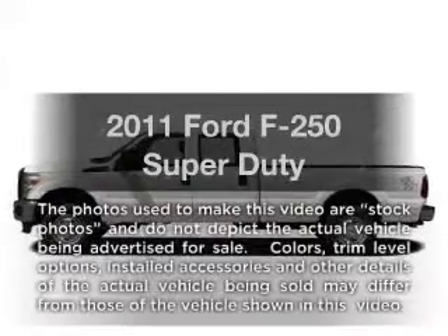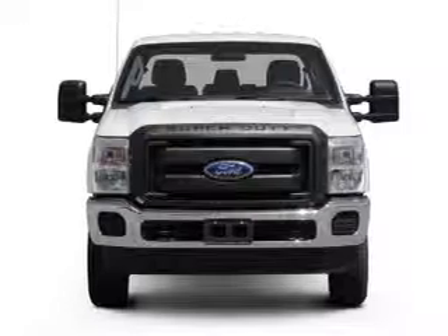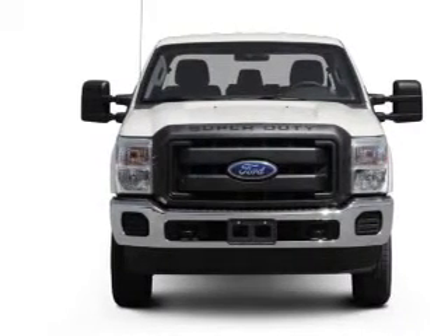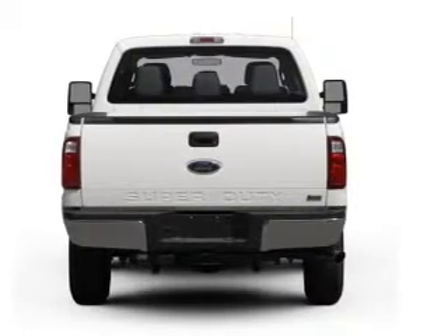Introducing the 2011 Ford F-250, everything you need under one roof with this great vehicle. With a powerful 8-cylinder engine connected to a smooth-shifting 6-speed automatic transmission,